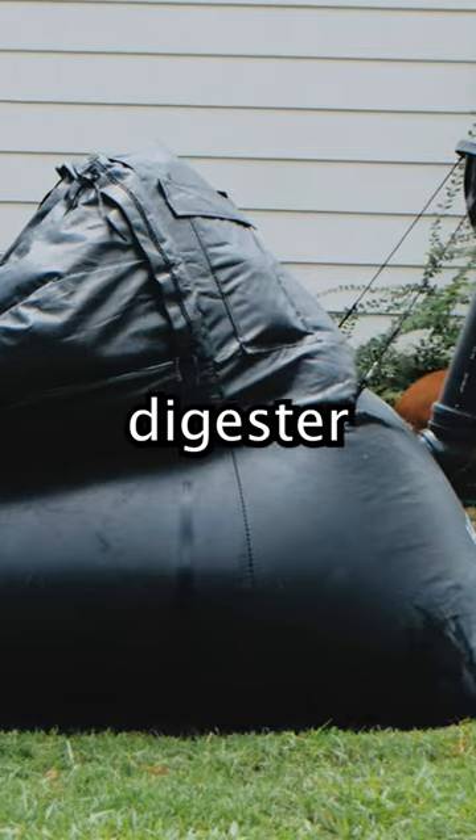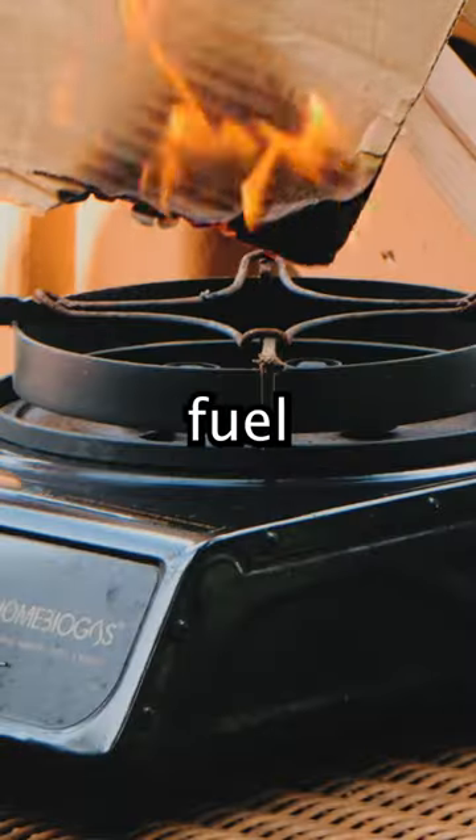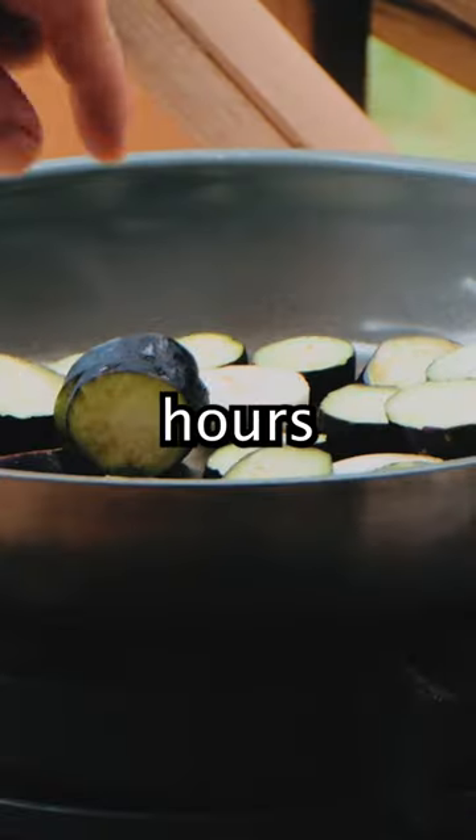This is a methane digester that converts food waste into free cooking fuel and liquid fertilizer. It gives us two to three hours of cooking fuel every day.